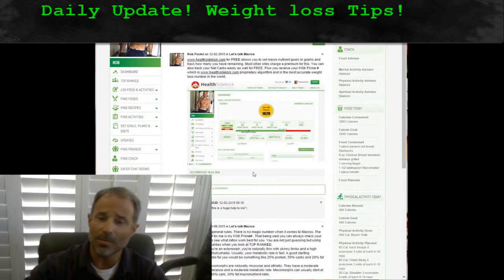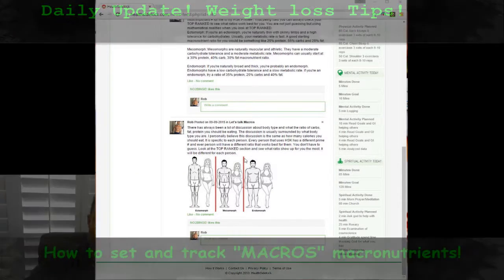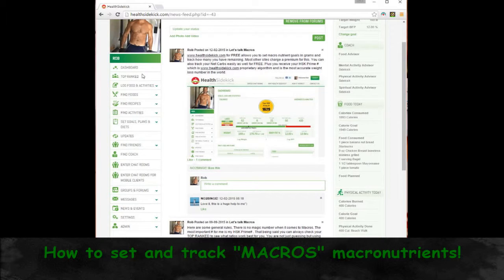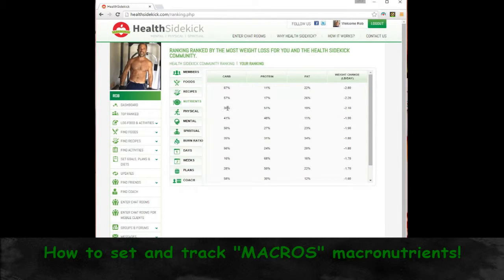So if you go into the macro stage and look at what you think you might be — I'm going to go to full screen for a second — you can see whether you're an ectomorph, a mesomorph, or an endomorph and get an idea. There's a recommendation on what your ratio of protein, carbs, and fat should be. It's just a general recommendation. You can also go up to the top rank section, click on your ranking, click nutrients, and see what ratio shows up most for you in relationship to your macros and what's translating into overall weight loss for you.